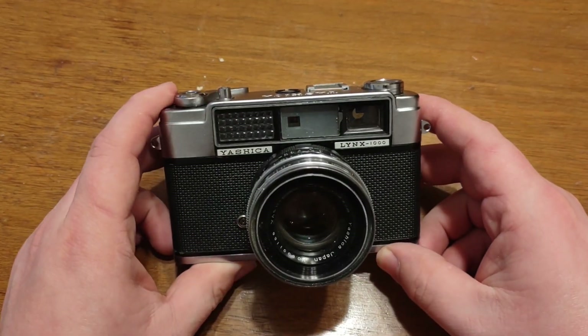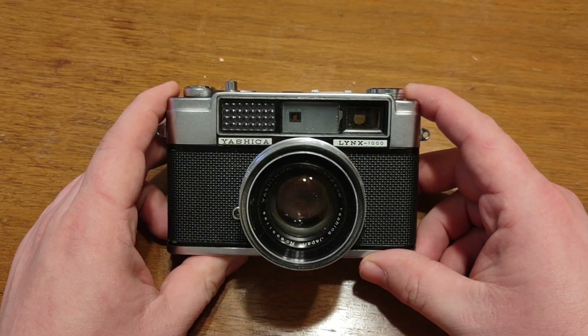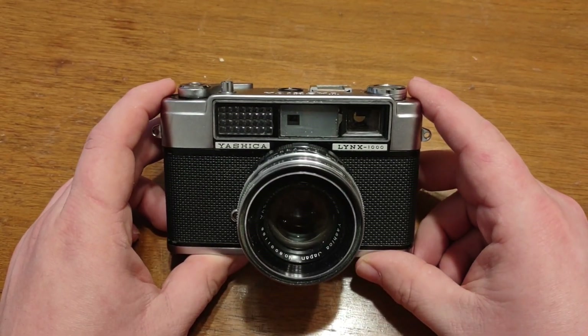Hello my friends, today I've got another camera to look at. If you've seen my earlier video, I did a Yashica J — as people have corrected me in the comments. And I have its older brother here, the Lynx 1000.